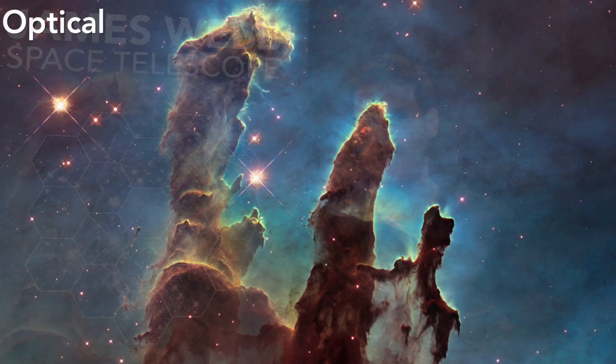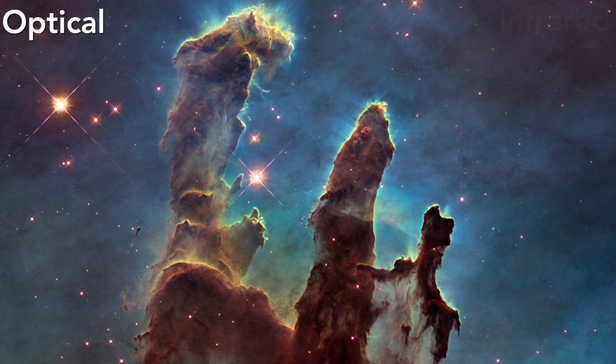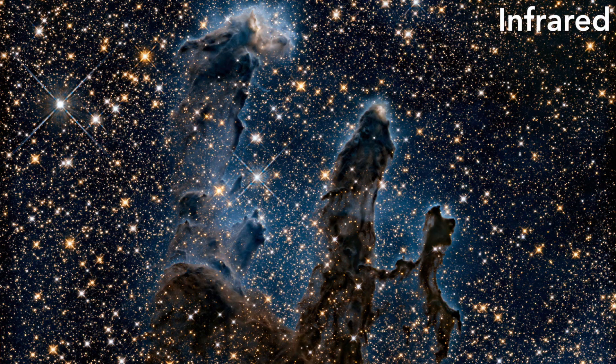Some infrared light can actually travel through dust clouds, allowing us to see what's inside and behind them. This is important because inside these dust clouds is where stars and planets are originally formed.